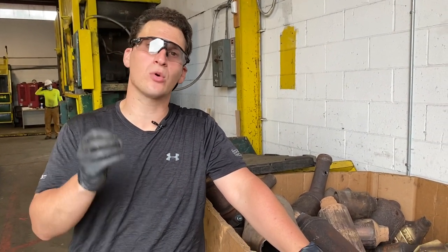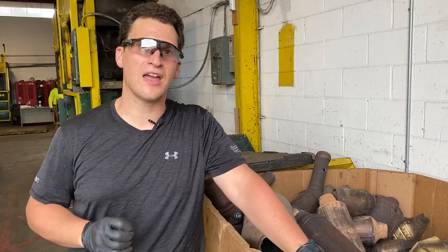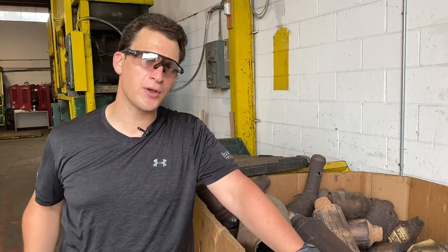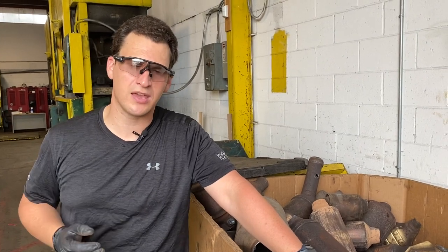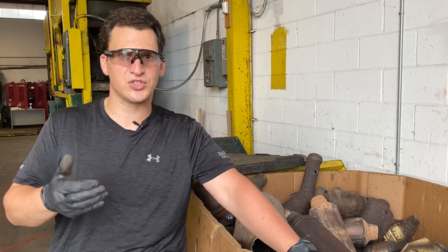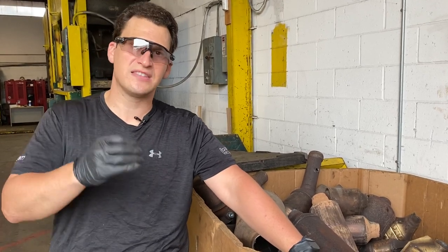Hey, this is Tom from rrcats.com and we want to go over our quoting process here at rrcats, a division of Rockway Recycling. As you can see, I have a bunch of catalytic converters to your right and my left, and by getting these catalytic converters to us in a quick and efficient way, we can get you quotes in the same manner.